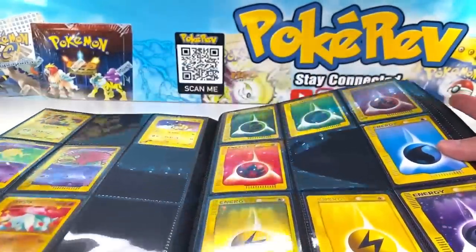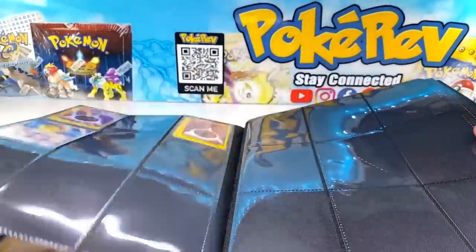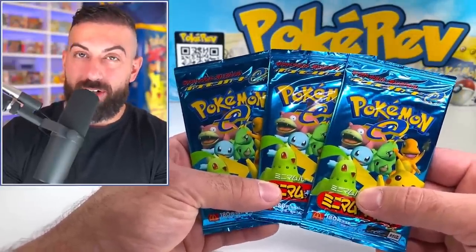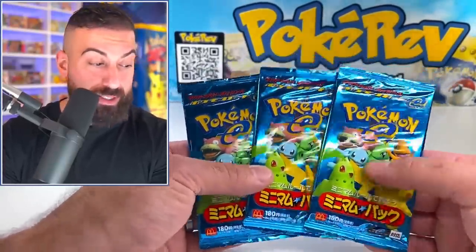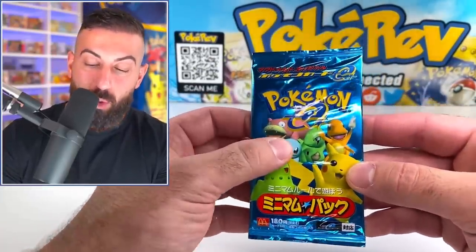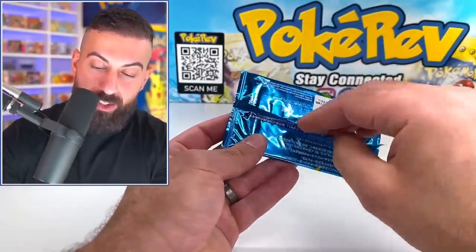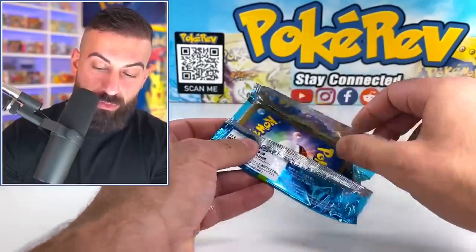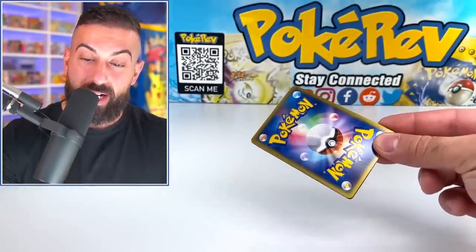Quick recap — this is looking insanely good. We have 22 out of 30 cards. We might actually be able to complete this with just nine packs, but we're down to the final three and running out of options. We can't double up much more — we need a Squirtle or Larvitar pack to come through.